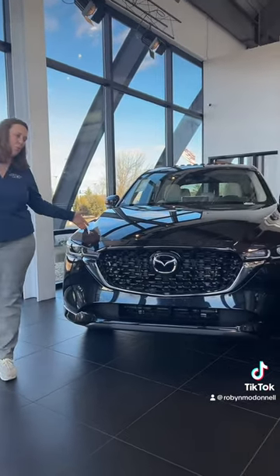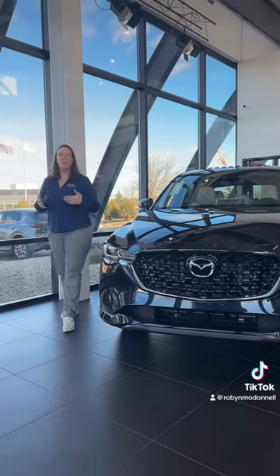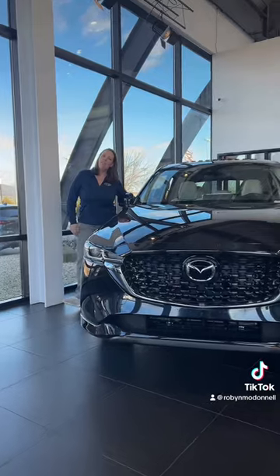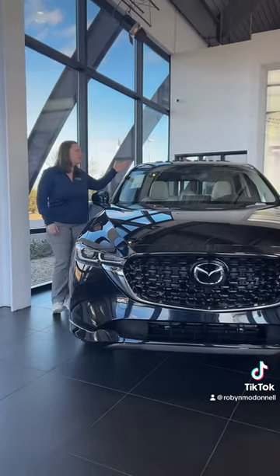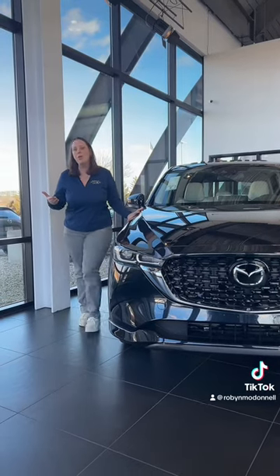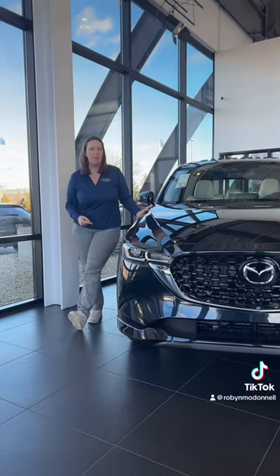This one is the preferred trim level in the Jet Black Micah. The preferred trim level is going to come with some added features. We're going to have the dual heated front seats. More than anything, what's important in these colder months is going to be the iActive all-wheel drive.